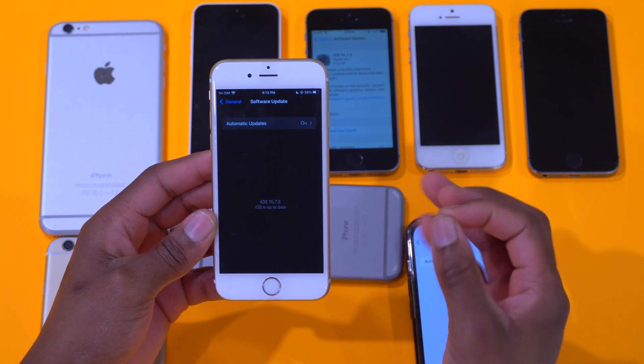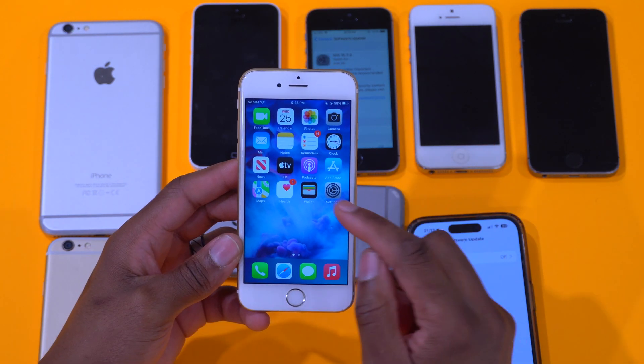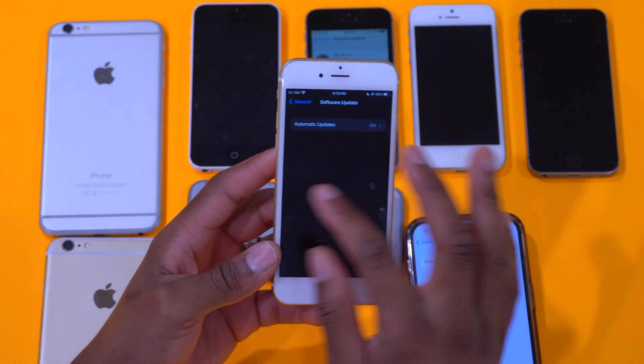When it comes to iPads, we have the iPad Air 2, iPad mini fourth gen, and iPod touch seventh gen.